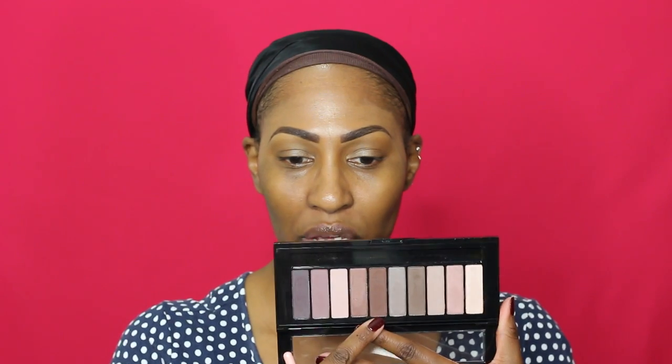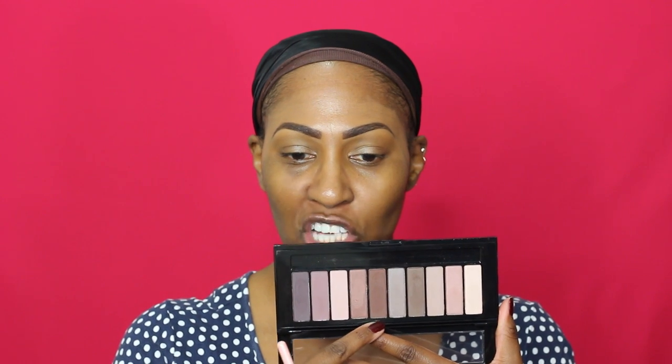We are going to use this NYX Jumbo Eye Pencil in Iced Mocha, and I'm just going to use this as like a base. We are going to do a neutral look because that's what this palette is, but I want to do a pop of color in my waterline. I'm kind of inspired by that backdrop, so we're going to see how life treats us. I think I'm going to go into this color because it's like a really chocolate brown — so let's put that all over the lid.